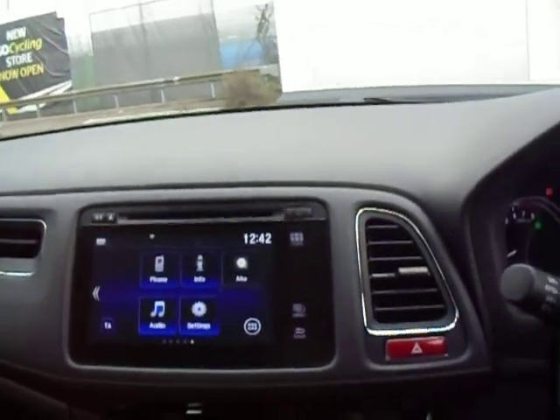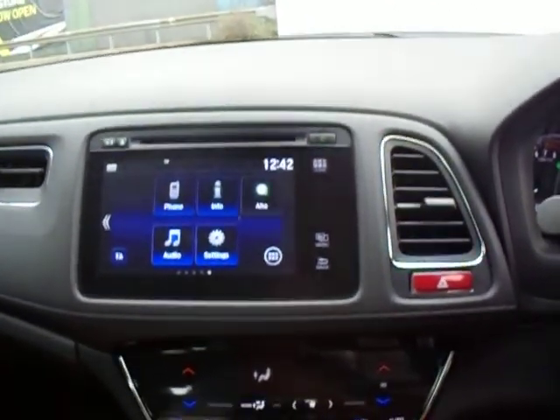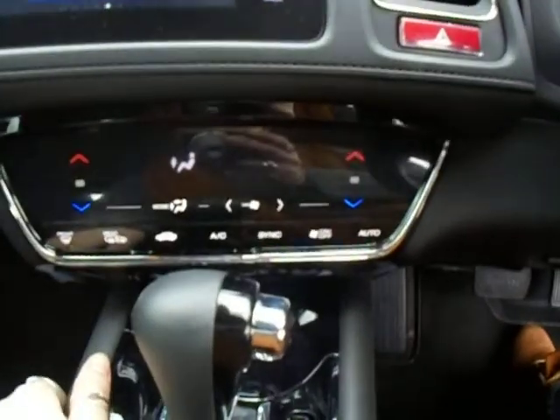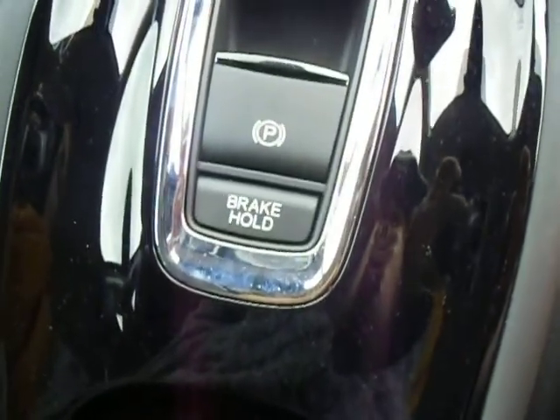You can connect your phone up to that and you can also connect it to the internet and to your wi-fi. It's very easy to use the audio on here. Just below that you've got the touch screen panel for your air conditioning system, your electronic handbrake, your brake hold, and of course the automatic gear stick.